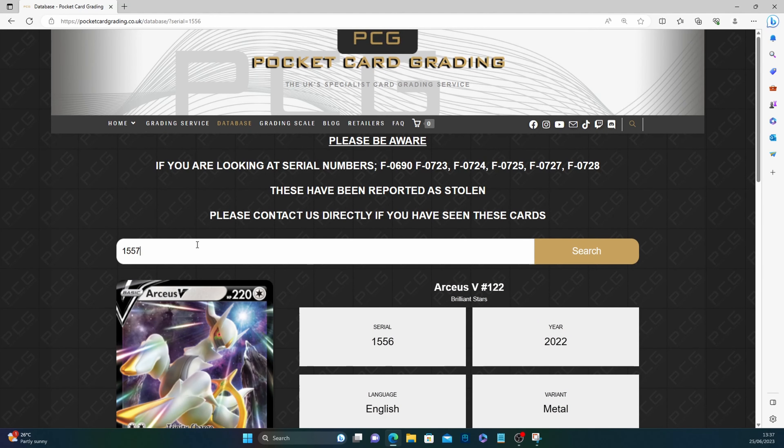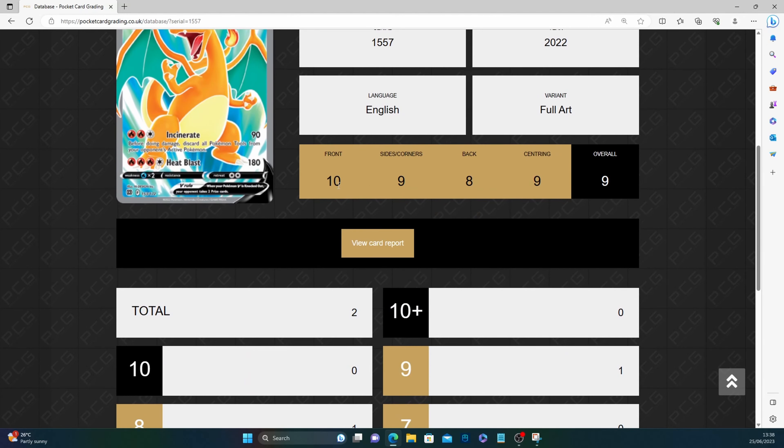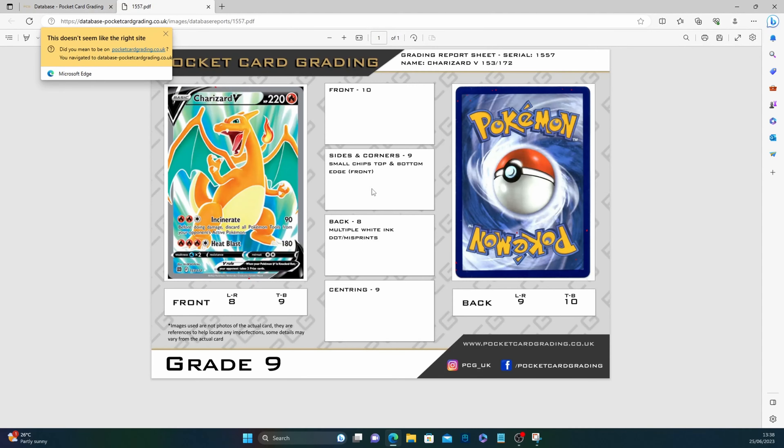Number 1557 — I hope this is informative, just to show the level of detail and care PCG actually offers. Subgrades 10, 9, 8, 9 — overall nine, and I come out on top again. Front: a little red mark, soft edge. Sides and corners: small chips top and bottom on the edge — one there, one there, which lets that grade down. Back eight: multiple white ink dot misprints dotting all over — don't use a UV light for these. Centering nine: left/right 8 on the front, top/bottom 9, left/right on back 9, top/bottom 10.